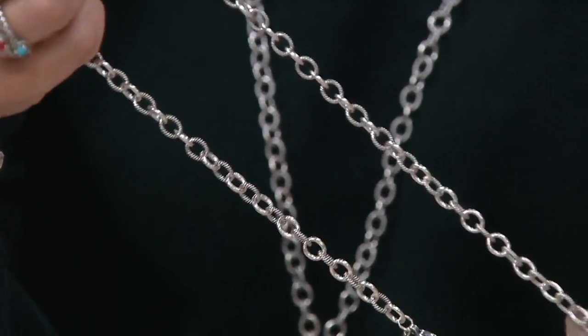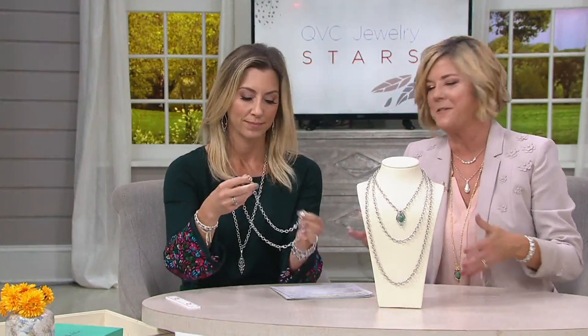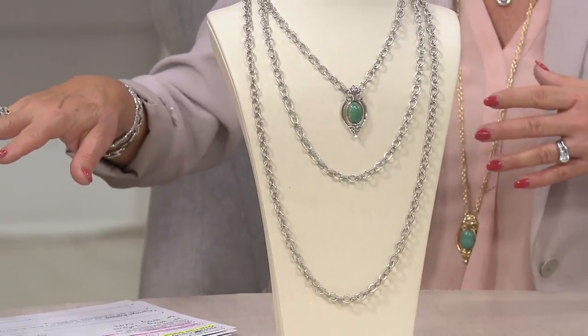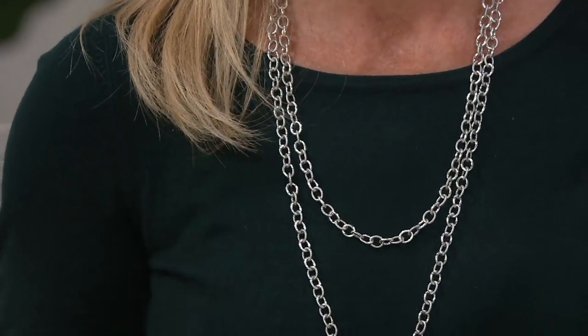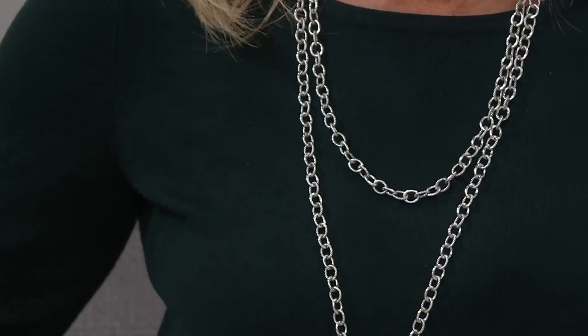You can hang your heaviest enhancers. I love gathering with our collectors around the country. One of our collectors, Sharon, who lives in New Mexico, loads up a chain like this with — I think she was up to about 40 charms. You can put one enhancer on it or layer up a bunch, because with a link this open, you can put the enhancer bale right through the link.